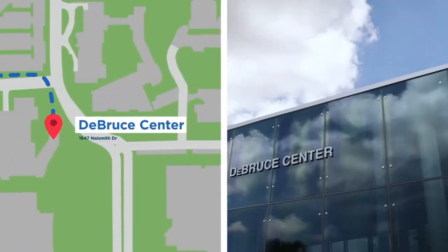This is the Jabir Center where a lot of students like to hang out. It is the house of the original rules of basketball and is joined by Allen Fieldhouse, where our basketball team plays. Thank you so much for joining us on this tour. I hope you were able to envision yourself coming here and we hope to see you soon. Rock Chalk!